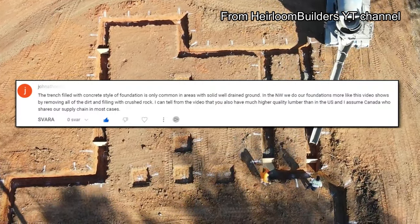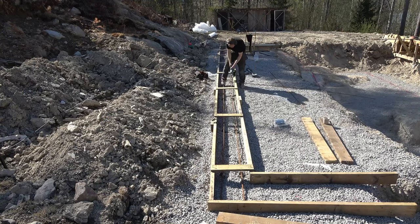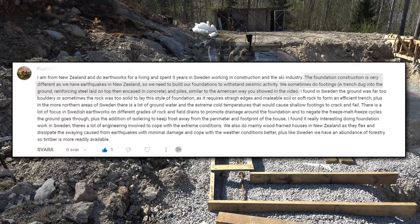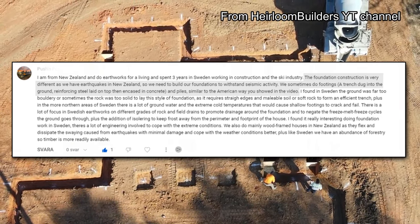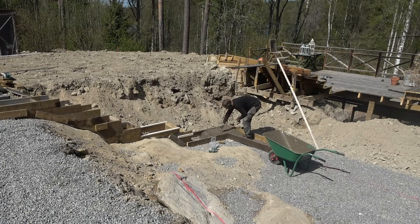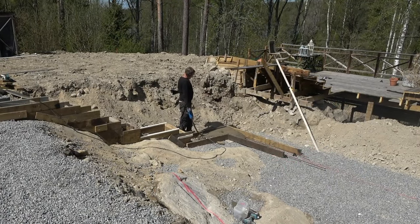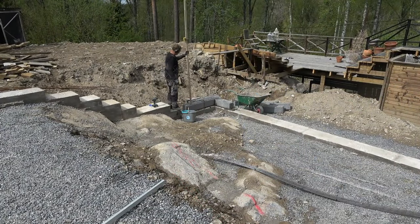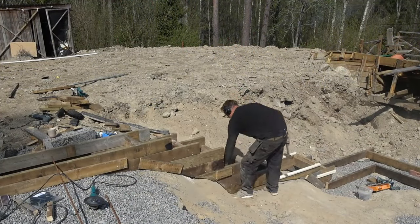The trench-filled-with-concrete foundation is only common in areas with solid, well-drained ground. In the northwest, foundations are done differently. A commenter from New Zealand noted that their foundation construction differs because of earthquakes — they need foundations to withstand seismic activity, sometimes using footings with reinforcing steel encased in concrete and piles, similar to some American methods. I can easily see the advantages of anchoring the foundation into the ground, especially in earthquake-prone countries. Many wonder why I don't bury my foundation below frost level — I can't, as I have rock underneath. So I anchor the foundation to the rock and use a heating cable in the water pipe.